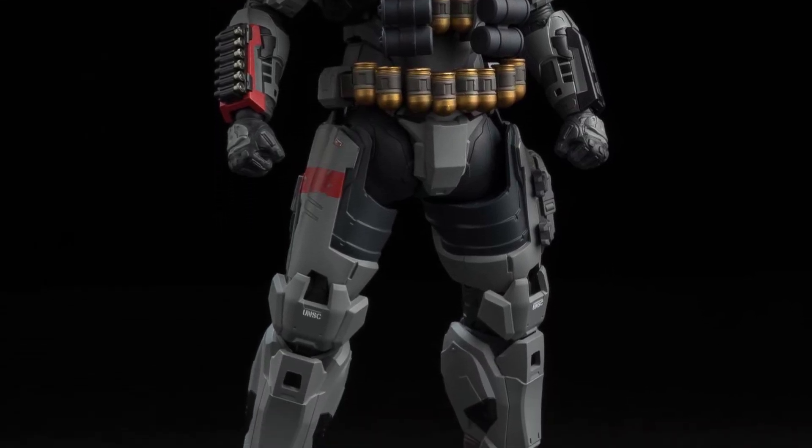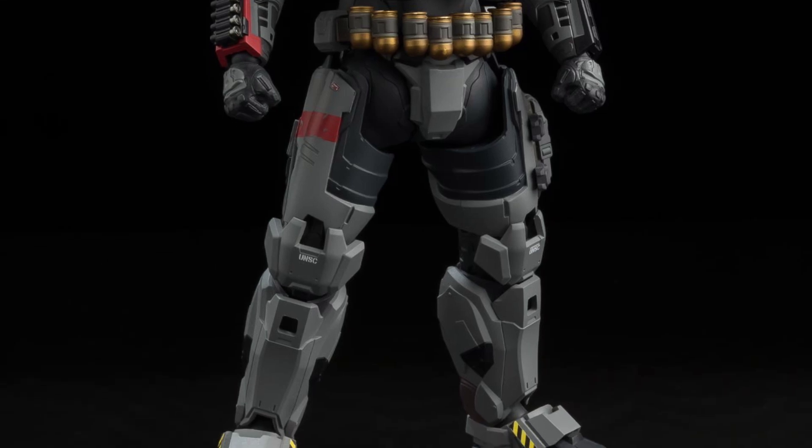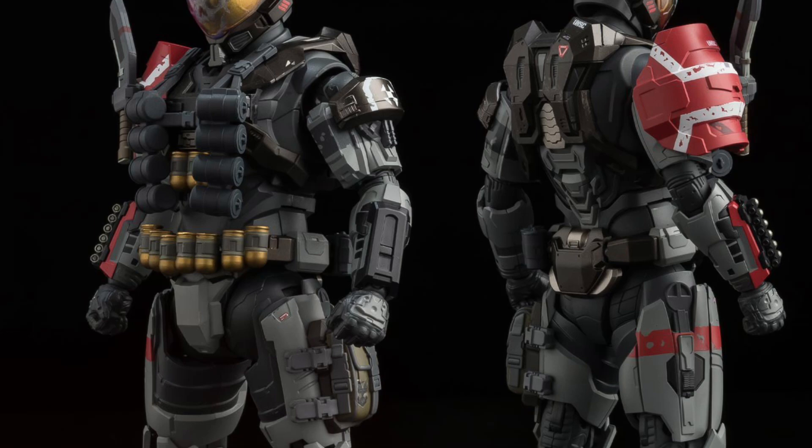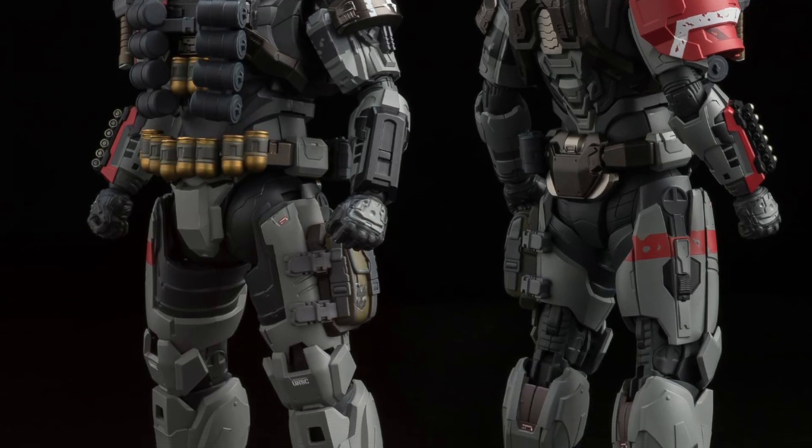This guy reminds me a little bit — it's got like a Ghost Rider kind of face there, meets like a Sentinel kind of Punisher combination there. I really like the look of this figure, man.